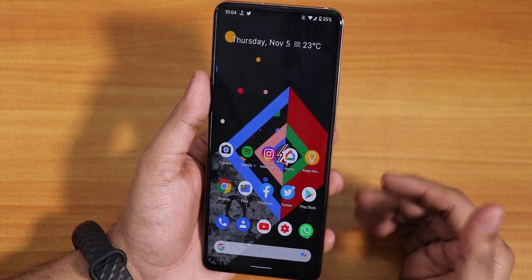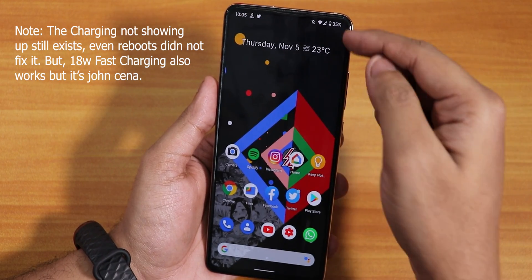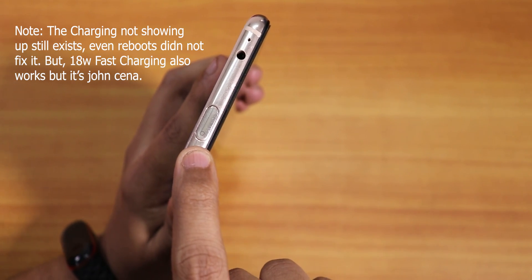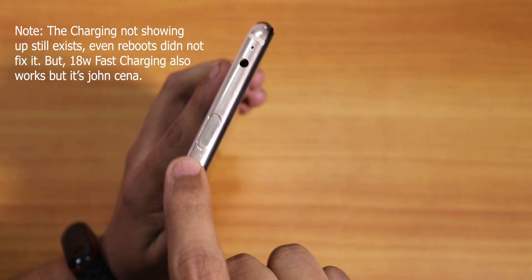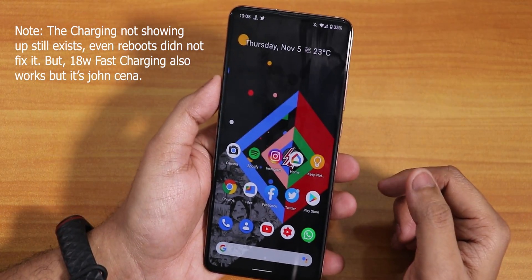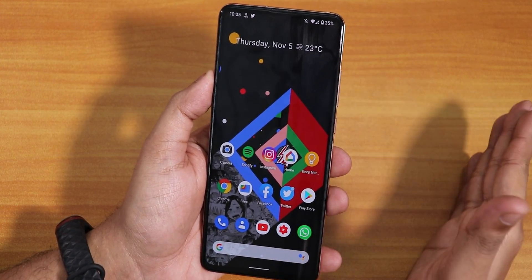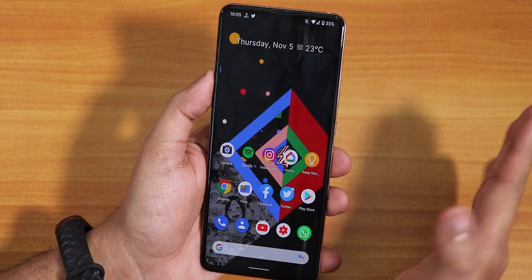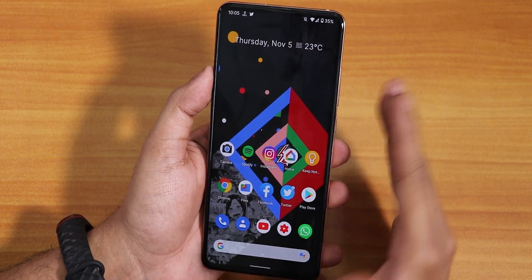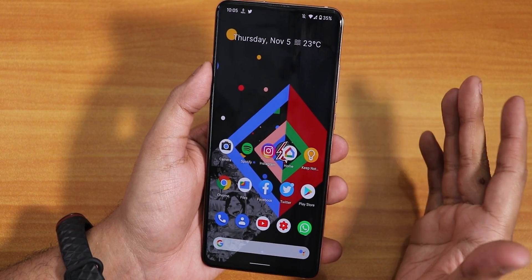Another issue: while charging, it did not show any kind of charging notification on the battery. Only if you look at the notification LED on the pop-up front camera do you see the blue light is on, meaning it's charging. Otherwise it was not showing that it's charging on the battery settings or even on the lock screen — sometimes it shows up but most of the time it does not.